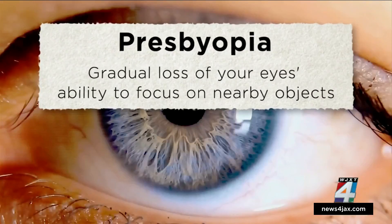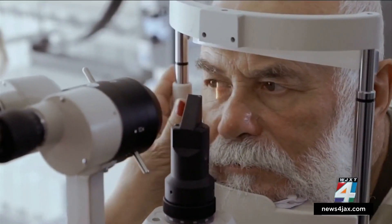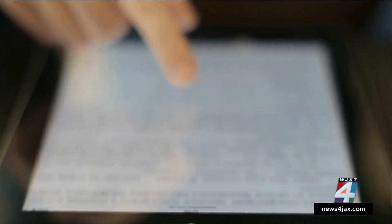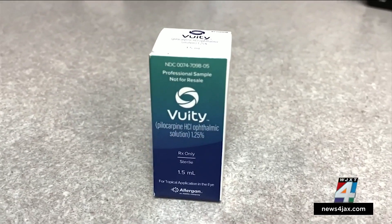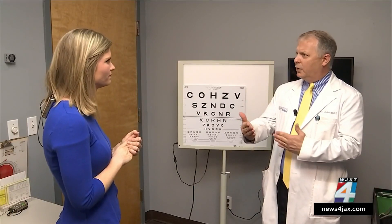These new drops are the first and only FDA-approved drops for presbyopia. Presbyopia is the gradual loss of your eyes' ability to focus on nearby objects. It's a common issue as people get older, affecting nearly 128 million Americans, and it causes those annoying life moments — like when you're at a restaurant looking at a menu and always need contacts or a pair of readers. These drops are meant to replace that, though it's relatively new and we're in the initial stages of prescribing it.